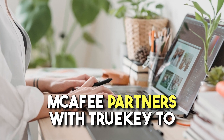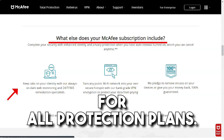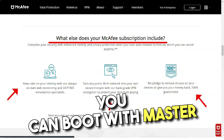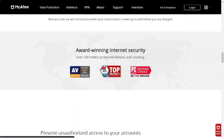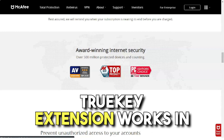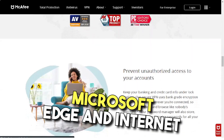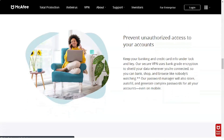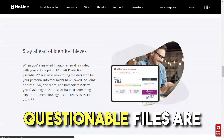McAfee has partnered with TrueKey and provides a password manager on all Total Protection plans. You can log in with a master password and multi-factor authentication, for example through an authentication app or a fingerprint scan (iOS and Android only). The TrueKey browser extension works in Chrome, Firefox, Safari, Microsoft Edge and Internet Explorer. The extension has several functions: Autocomplete, Password Generator, Digital Wallet, and SecureNotes.